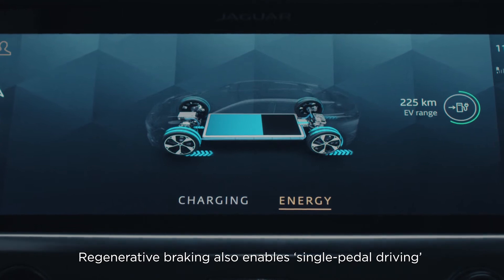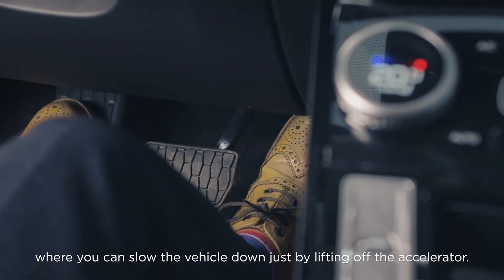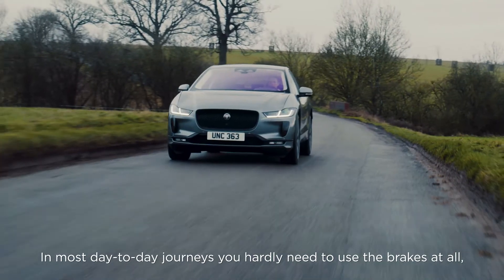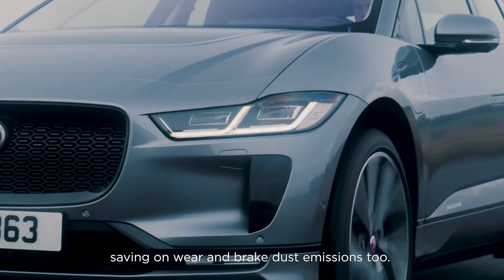Regenerative braking also enables single-pedal driving, where you can slow the vehicle down just by lifting off the accelerator. In most day-to-day journeys, you hardly need to use the brakes at all, saving on wear and brake dust emissions too.